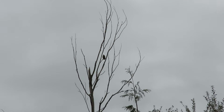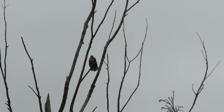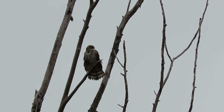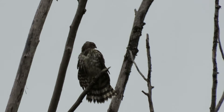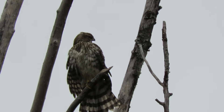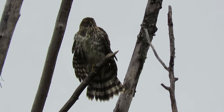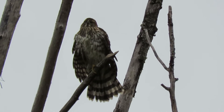We'll zoom in on our birds again and see how the crows can get him. There we go — that's our Cooper's Hawk. Had a bath this morning, drying off.